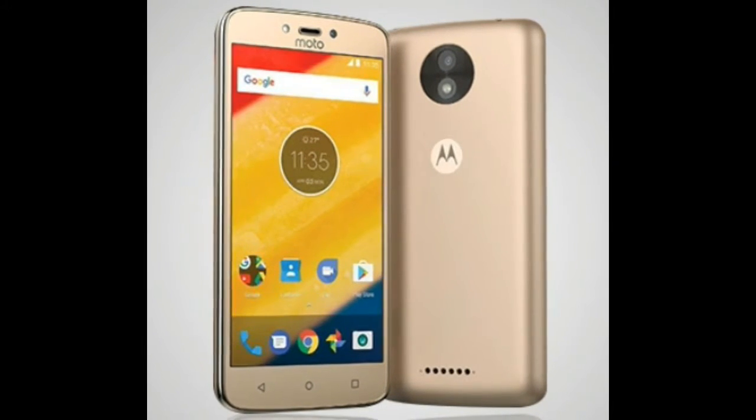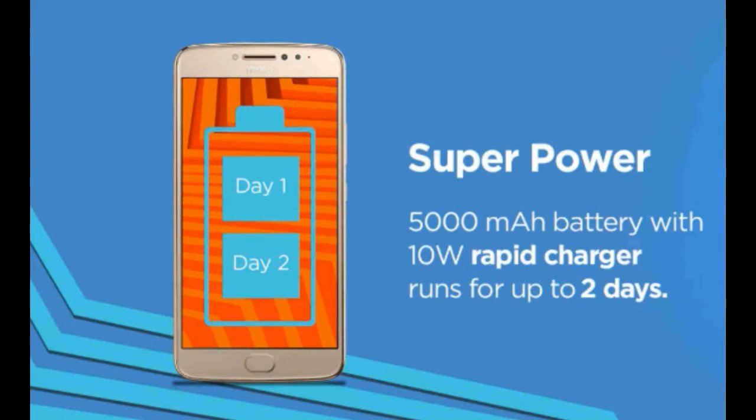It has 32GB of internal storage, expandable via micro SD card up to 128GB. The battery on this device is a massive 5,000mAh lithium-ion battery which can run throughout the day. This mobile is ideal for persons who use their phone a lot but are not heavy users — those who won't install heavy games.